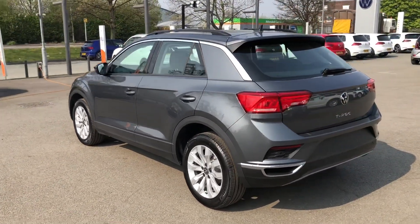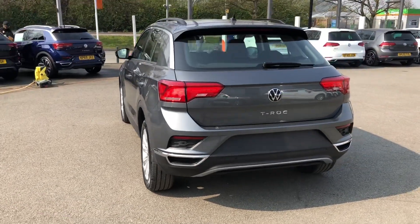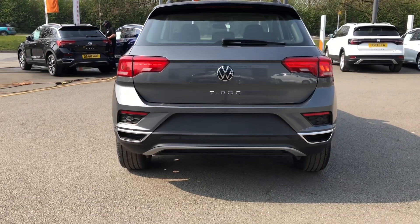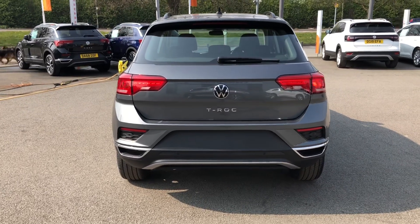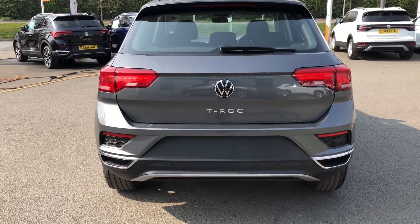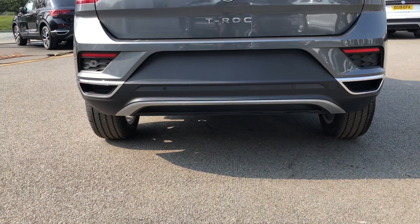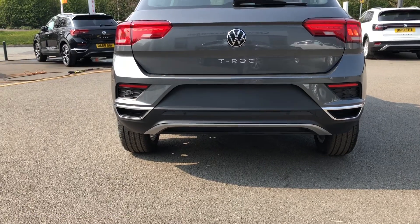Moving to the back, you can see there's a coupe-like shape on this model, which is quite signature of the T-Roc. Rear tail lights are also exclusive to the T-Roc and are full LED, so in the evening they have a very crisp look — and that even incorporates the indicators. Prominent T-Roc badging is centred on the model, along with a lower redesigned rear spoiler with a twin faux exhaust pipe effect.